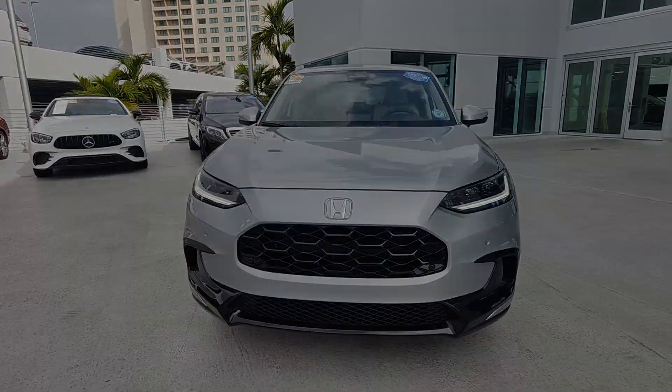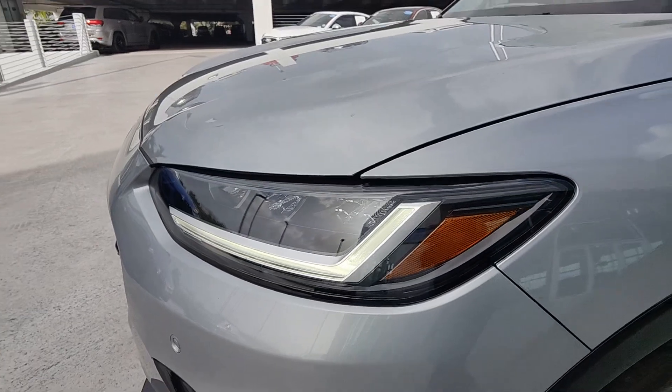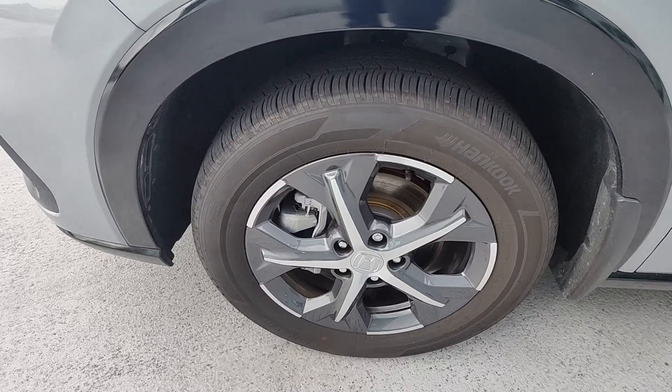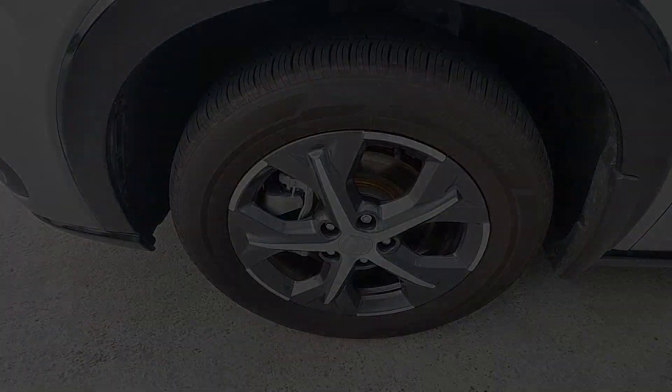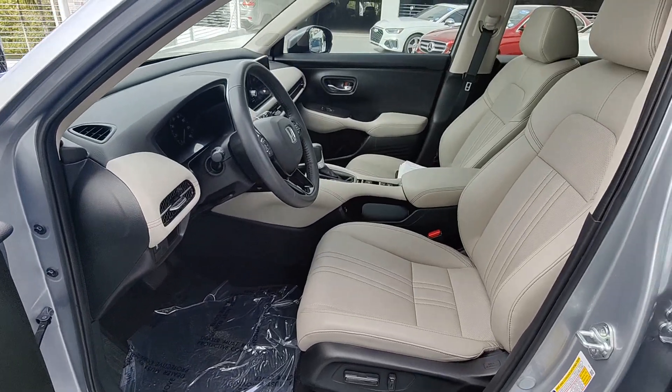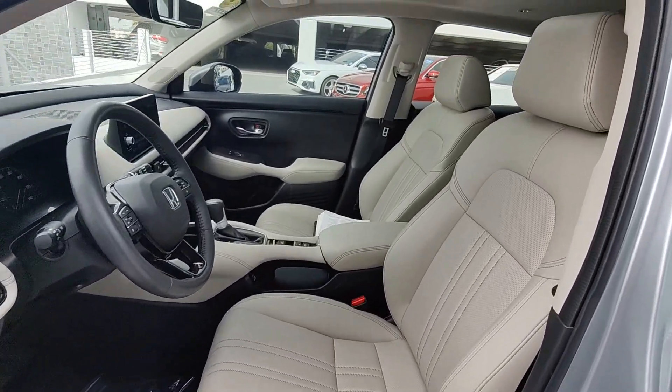The following are some of this vehicle's highlighted options: Apple CarPlay and/or Android Auto, sunroof/moonroof, heated driver's seat, keyless entry, heated mirrors, adaptive cruise control, backup camera, satellite radio, and alarm.